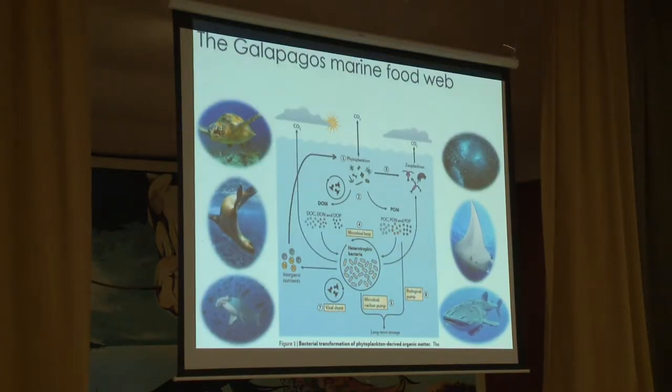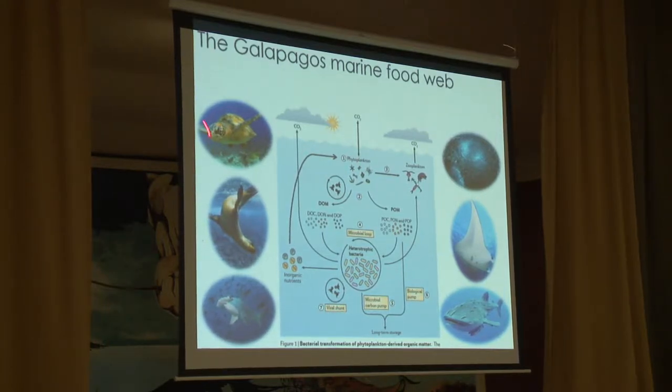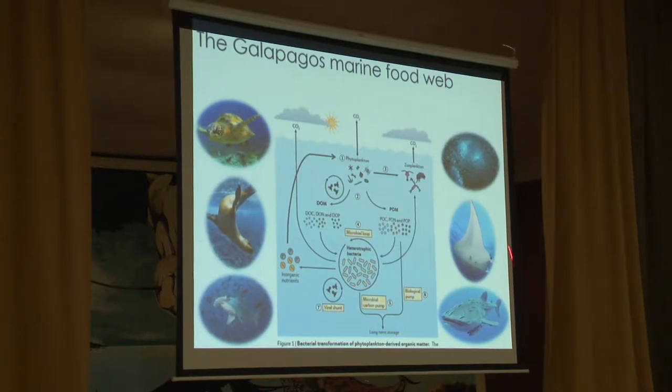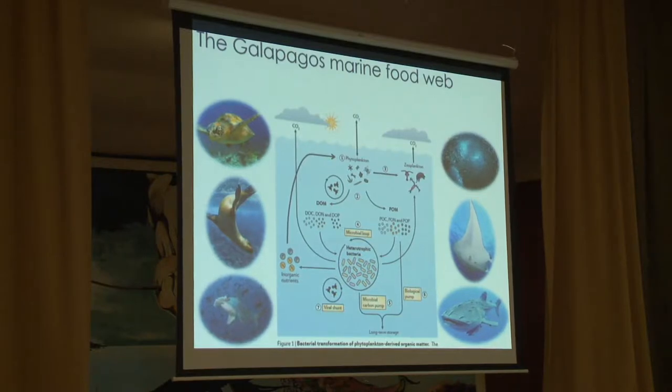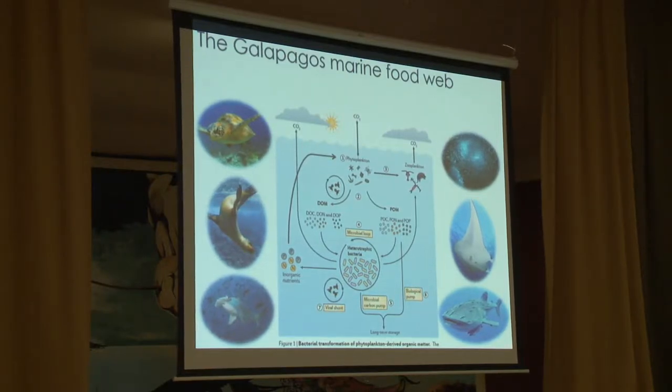We care about phytoplankton because they are the base of the food chain and essentially support all the very large charismatic megafauna that we know and love from the Galapagos. ¿Por qué es importante estudiar el phytoplankton? Porque es la base de la cadena alimenticia — sin esta base no podrían existir ni las tortugas, ni los lobos, ni las mantarrayas, ni los tiburones ballenas, ni todos los animales icónicos.